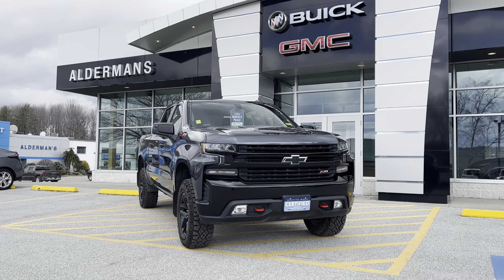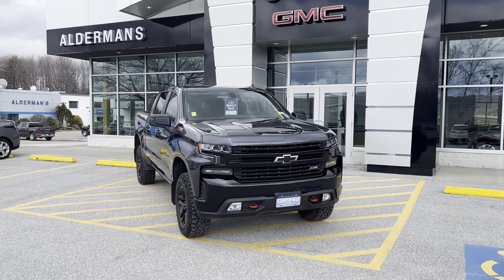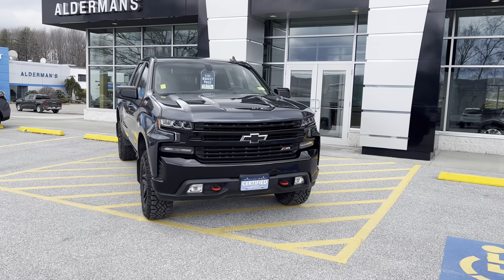Hello Carl, Brian here from Alderman Chevrolet, Buick and GMC, Vermont's favorite car dealership. I want to show you this basically brand new 2022 Chevy Silverado Trail Boss.